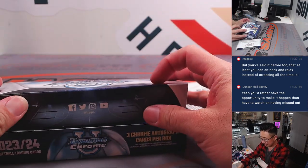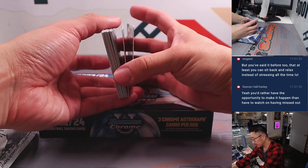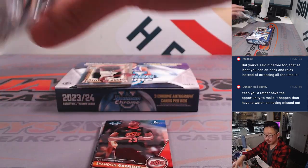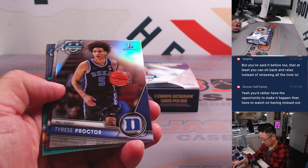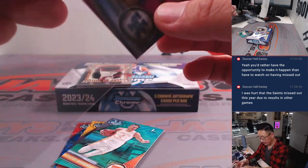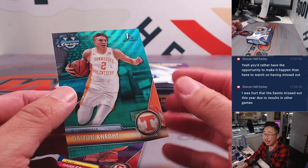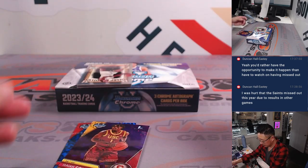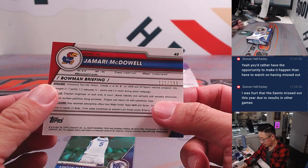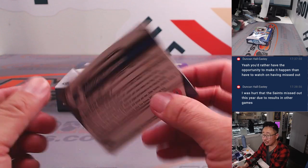I want that stress. These are your refractors. We got a DJ Wagner, 116 out of 150, mini diamonds — that goes to Vassilis, letter D. Also the Dalton will go to you, 148 out of 299. Nice purple mini diamonds. Isaiah Collier, 399 — Kurt, letter I. There's Jamari McDowell, 121 out of 199, Blue Ray Wave. Ashton Hardaway, 160 out of 299, Aqua — Michael, letter A.